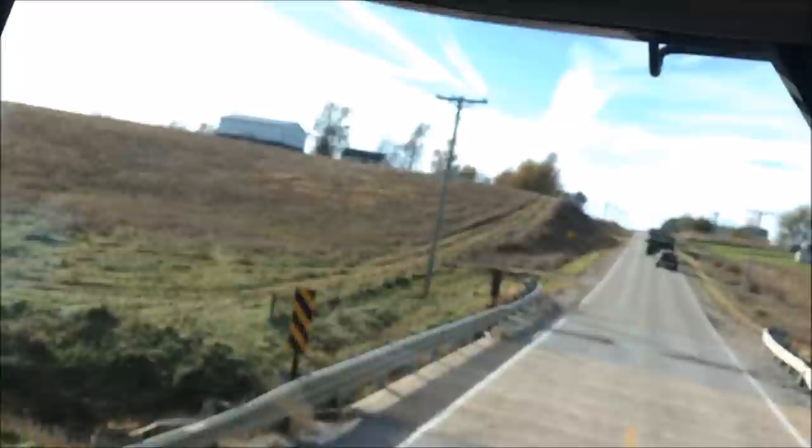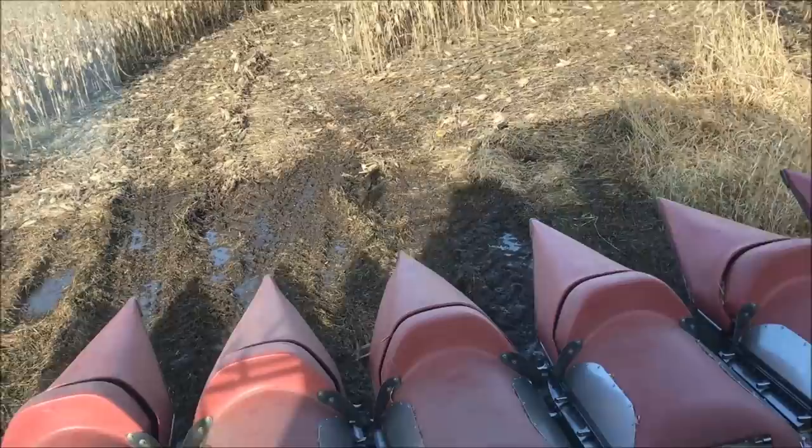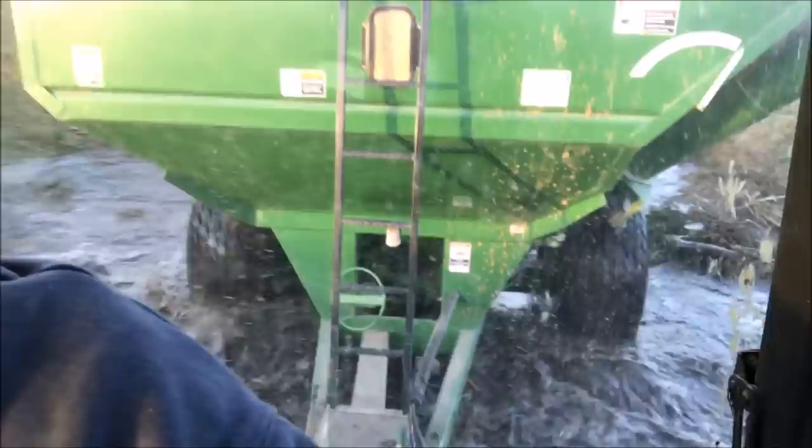400 acres down, 1200 to go, and I am flying. 100 acres down, 100 acres down, 100 acres down. That's a pretty view.